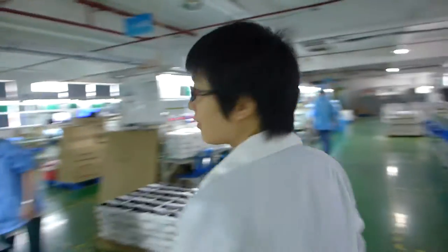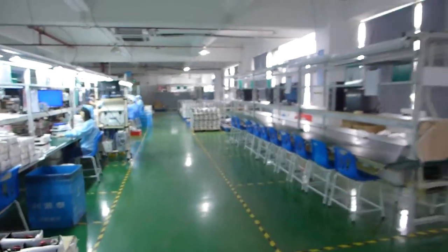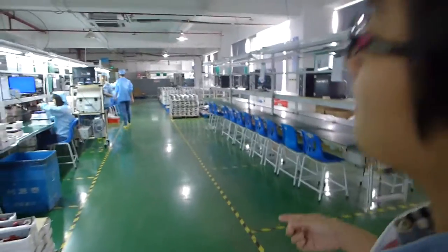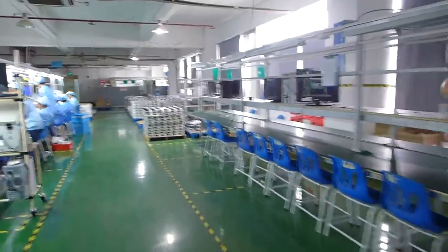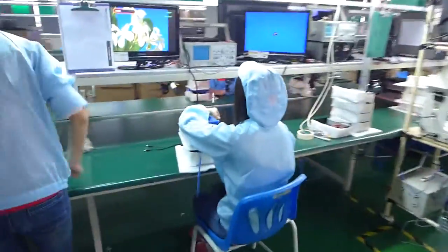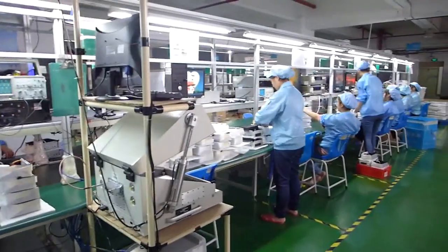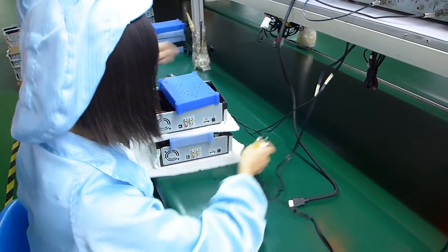After aging testing, we go to the function testing — also 100% of every piece. First aging testing, and then it will be tested manually by hand. You can see one person testing the HDMI, one testing the USB, and one testing the LAN.